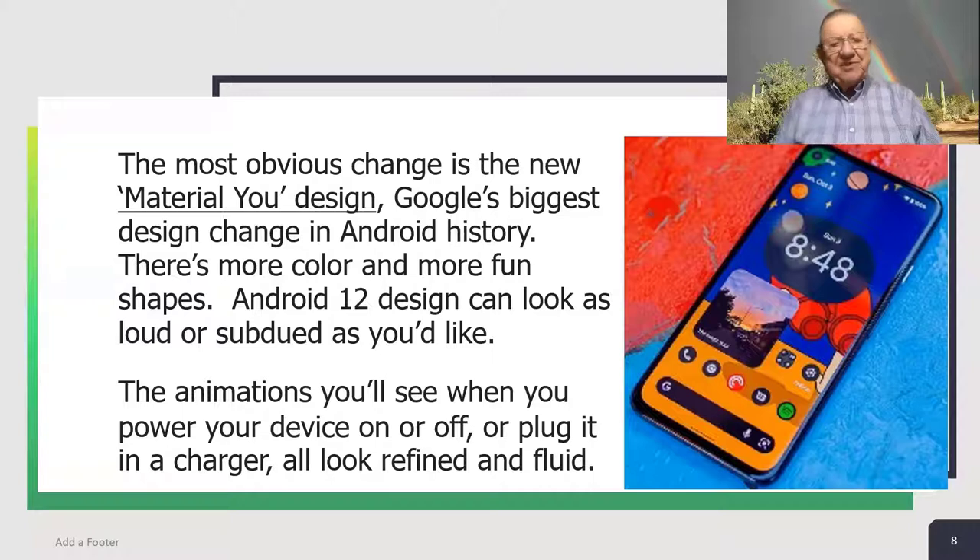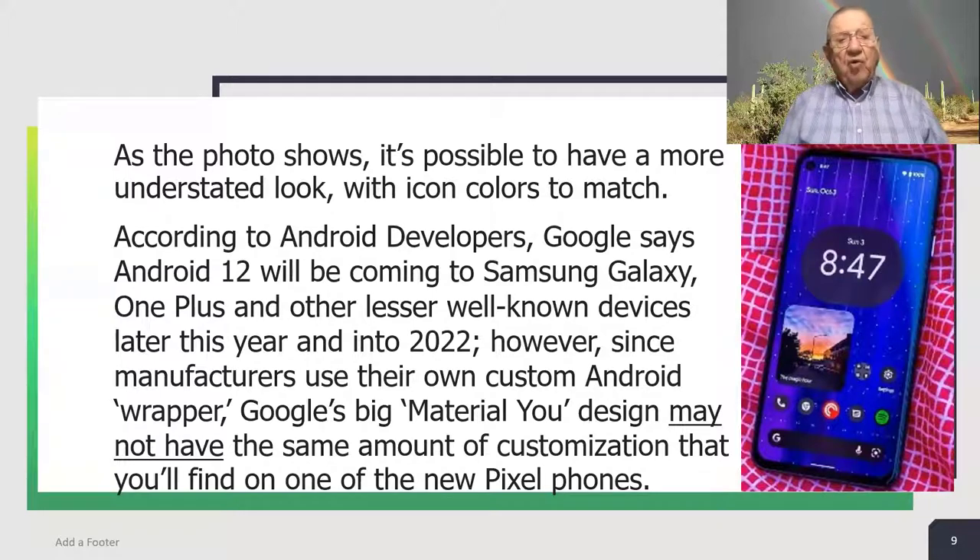There's more color and more fun shapes. Android 12 design can look as loud or as subdued as you'd like. The animations you'll see when you power your device on or off, or plug it into a charger, all look refined and fluid. As the photo shows, it's possible to have a more understated look with icon colors to match. According to Android developers, Google says Android 12 will be coming to Samsung Galaxy, OnePlus, and other lesser well-known devices later this year and into 2022. However, since manufacturers use their own custom Android wrapper, Google's big Material U design may not have the same amount of customization that you'll find on one of the new Pixel phones.